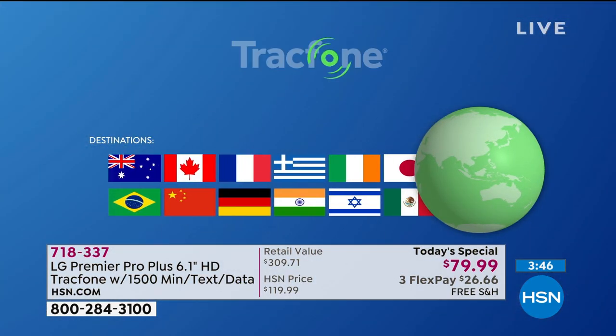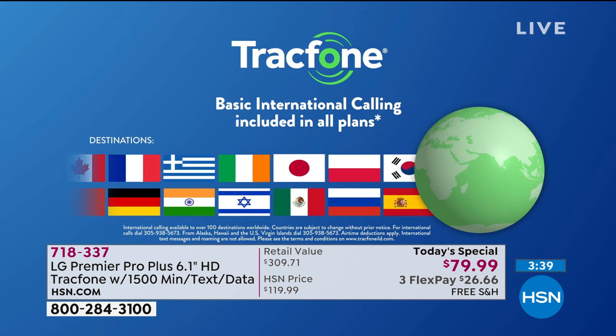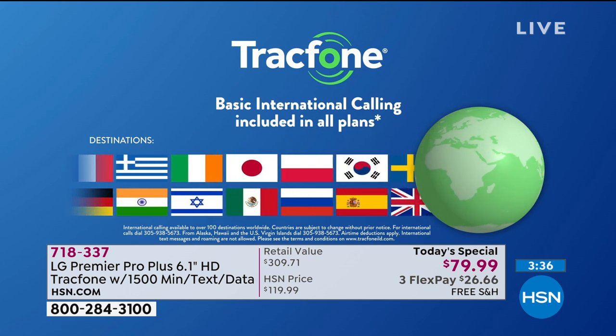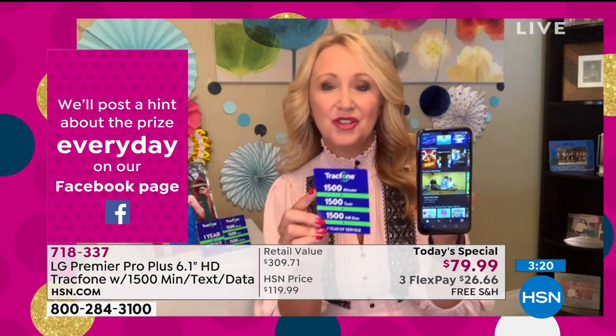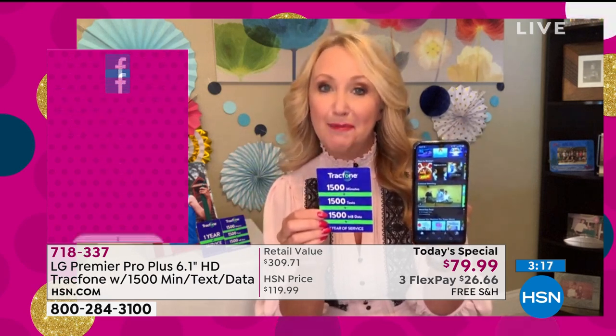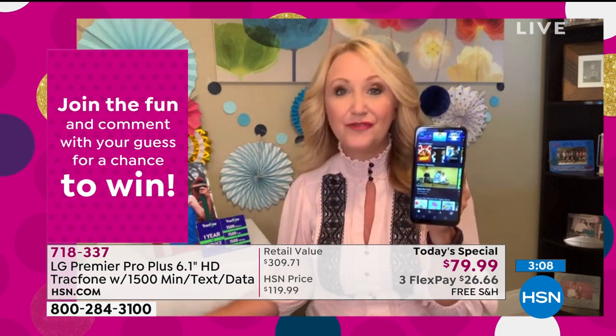Let's talk about international calling — that's a big part of the puzzle here as well. You're going to be able to use your 1,500 minutes to call basically anywhere you want in the world — over 100 different international locations in 60 different countries. It costs a fortune to call internationally normally, but with this system, a minute is a minute. It doesn't matter where you call — your minutes all spend the same. International calling is part of your plan, so you don't have to pay anything extra.